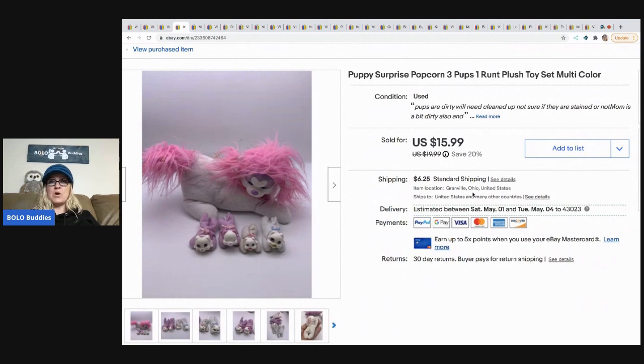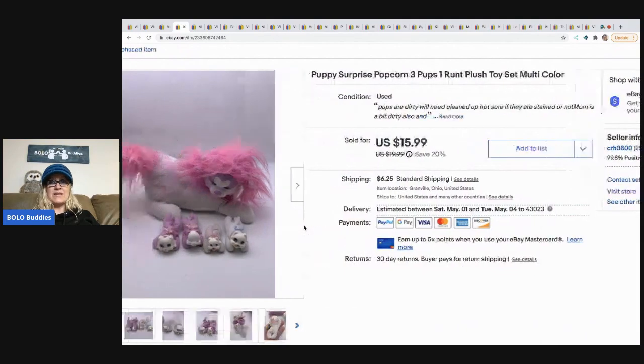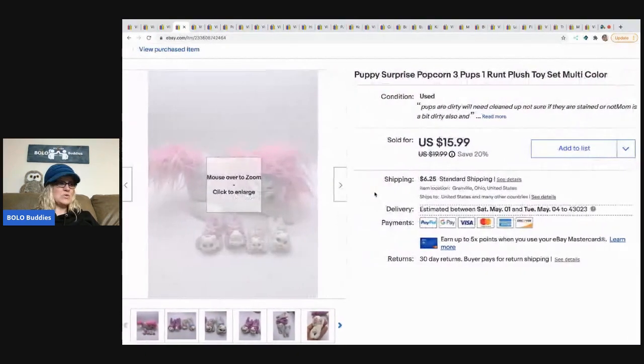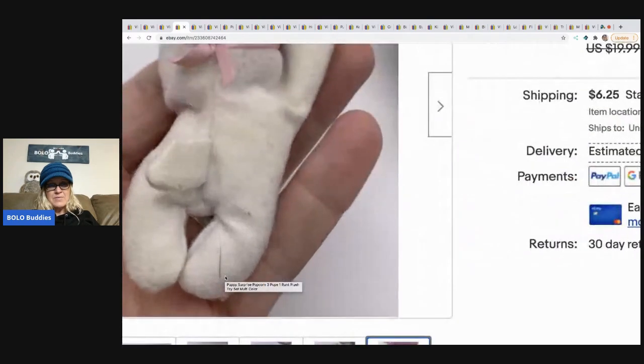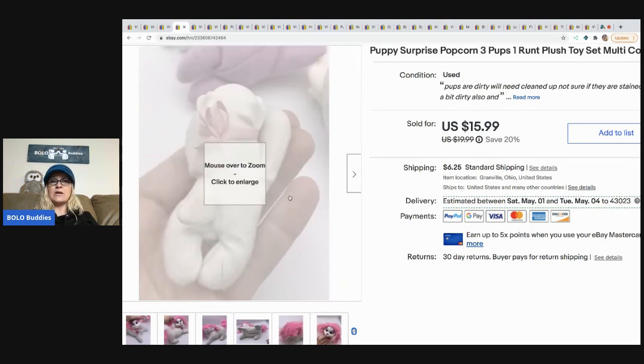The next item I sold is this Puppy Surprise pup with four pups, and one of them is a runt — you can see one puppy is a little bit smaller than the others. This is not in great condition; they're stained and the mom is a bit dirty, but it still sold. People like these and they can clean them up. I sold it for $15.99 and the buyer paid shipping. I got it at a Goodwill for $2.